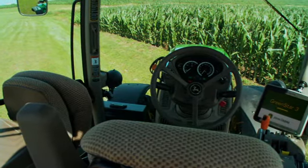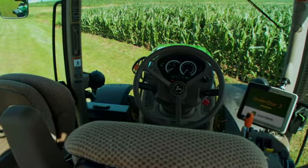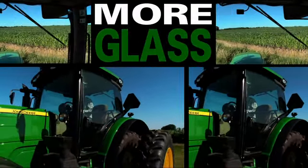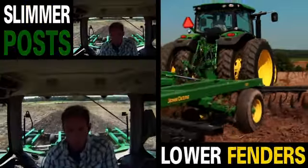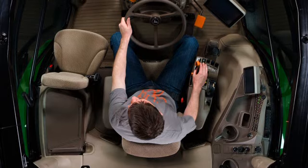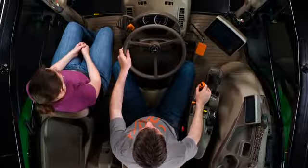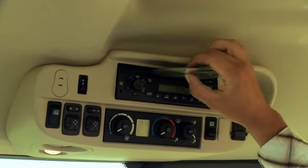A new cab gives you room to do more, space to store more, capability to see more with more glass, slimmer rear posts and lower fenders, and a larger instructor seat to make learning a lot more comfortable.